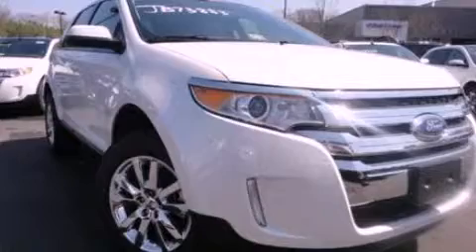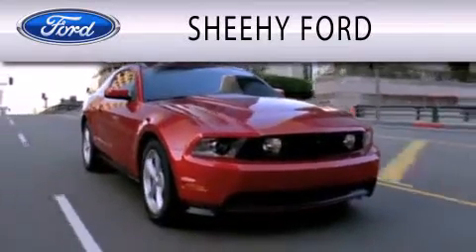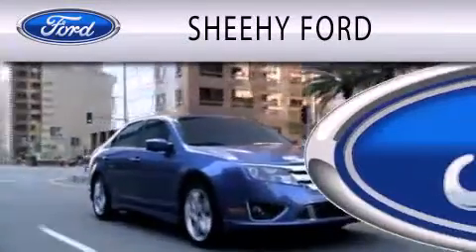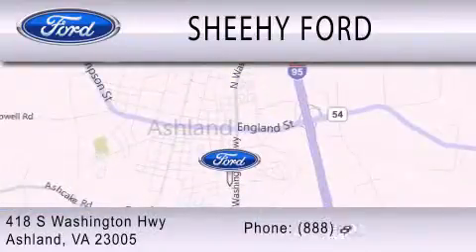Call or visit us right now and arrange your test drive today. Sheehy Ford is dedicated to doing everything possible to ensure that the experience you have selecting your next vehicle is as pleasant as possible. We are located at 418 South Washington Highway in Ashland.